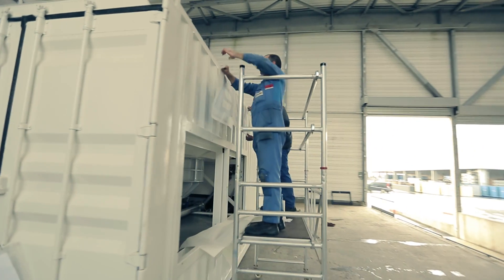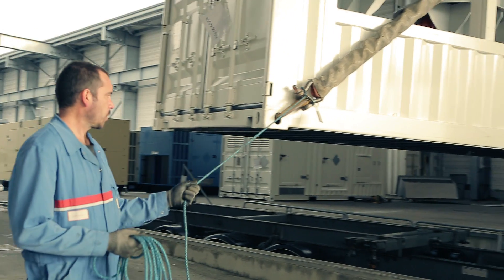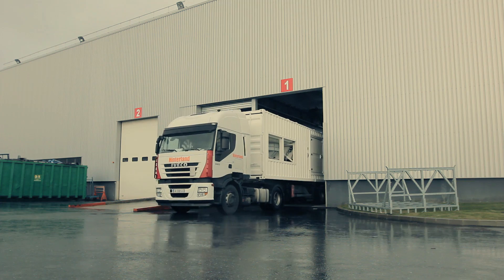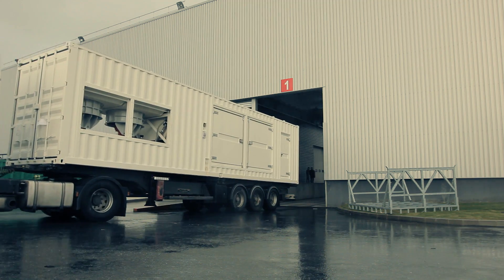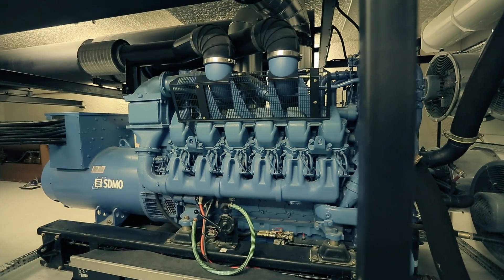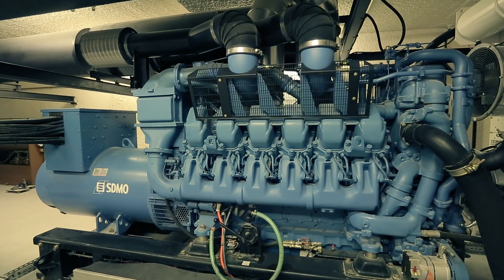In the final stage, the generating sets are branded with the company logo, handled and placed on big trucks to be transported to the site where they are needed. Power generators are indeed the superheroes of our time, saving lives, reviving appliances, and bringing light into our world.